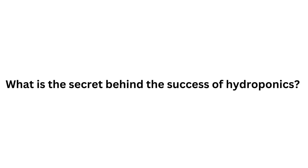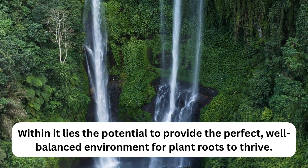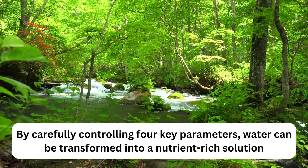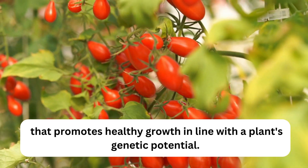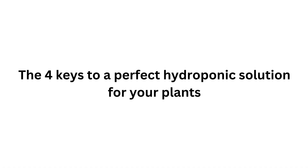What is the secret behind the success of hydroponics? It's water. Within it lies the potential to provide the perfect well-balanced environment for plant roots to thrive. By carefully controlling four key parameters, water can be transformed into a nutrient-rich solution that promotes healthy growth in line with a plant's genetic potential. The four keys to a perfect hydroponic solution for your plants.